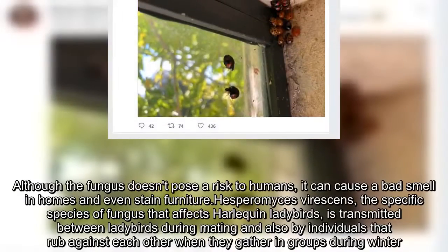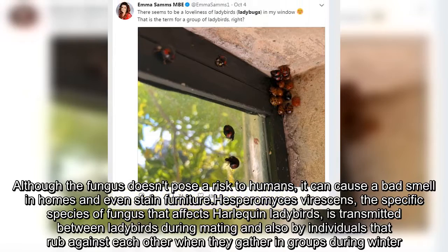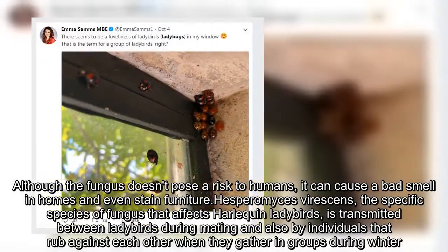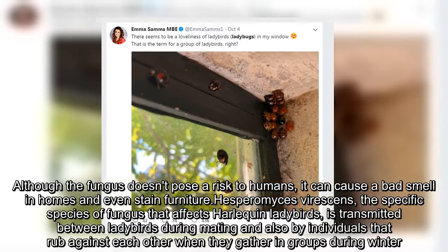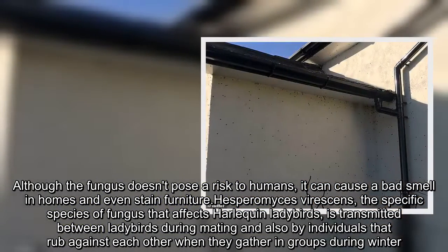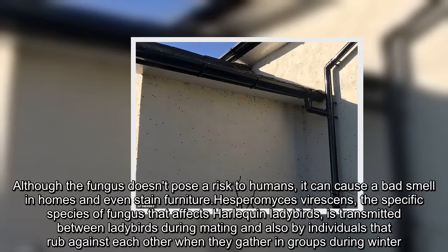Although the fungus doesn't pose a risk to humans, it can cause a bad smell in homes and even stain furniture. Hesperomyces virescens, the specific species of fungus that affects harlequin ladybirds, is transmitted between ladybirds during mating and also by individuals that rub against each other when they gather in groups during winter.